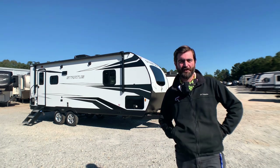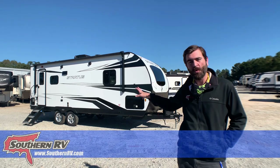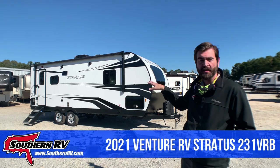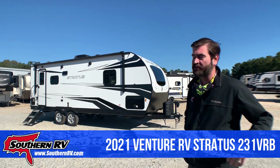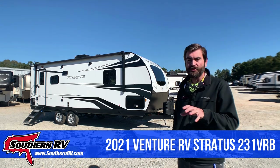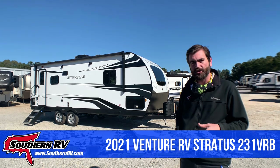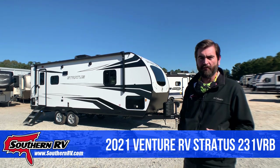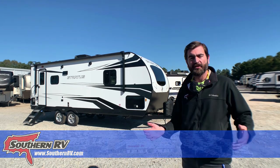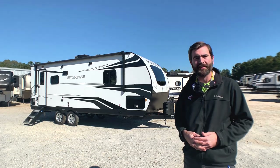Welcome back campers, it's Barry here with Southern RV. Behind me I've got a 2021 Venture RV Stratus 231 VRB. This is about a 23-foot box and it weighs just under 6,000 pounds dry. This is a pretty cool little travel trailer built with couples in mind. It has one slide on the off-door side and some pretty neat features that we're going to take a look at, so hang tight and we'll get into it.